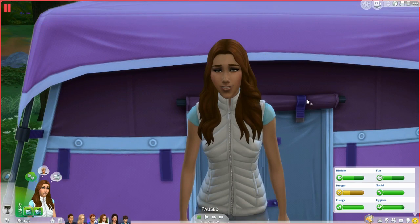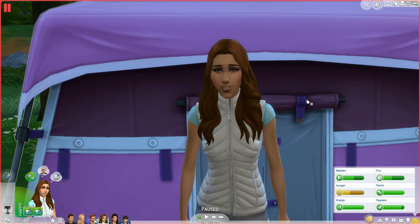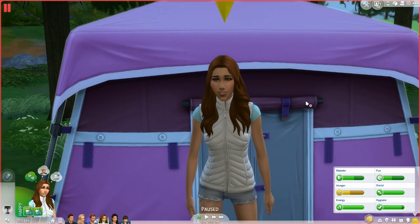Before we get right into this part, I want to quickly answer a few questions that came about Outdoor Retreat on my last part. Isabel Grew asked: was the game pack free? No, it was not free. It cost £15 in British pounds, so whichever that is in your local price, that's what it will cost you. It is a game pack, so it's between a stuff pack and an expansion. They're new to The Sims 4, but you get a lot more for your money than a stuff pack. Personally, I feel it was worth the price - I'm glad I bought it because it added quite a lot to my Sims game.